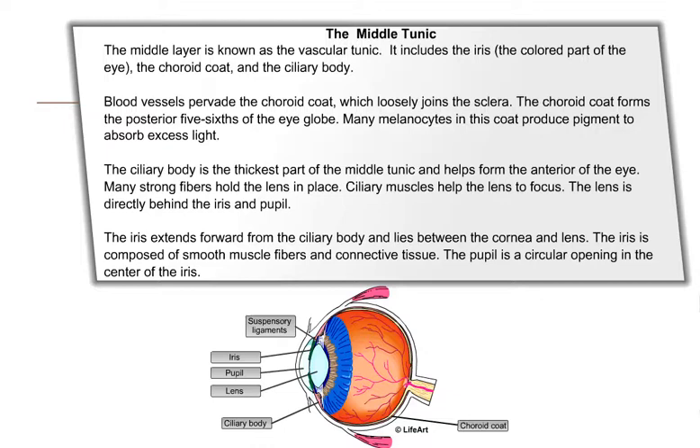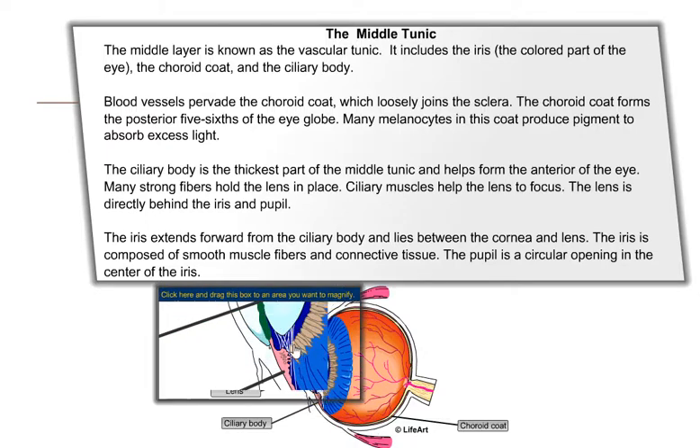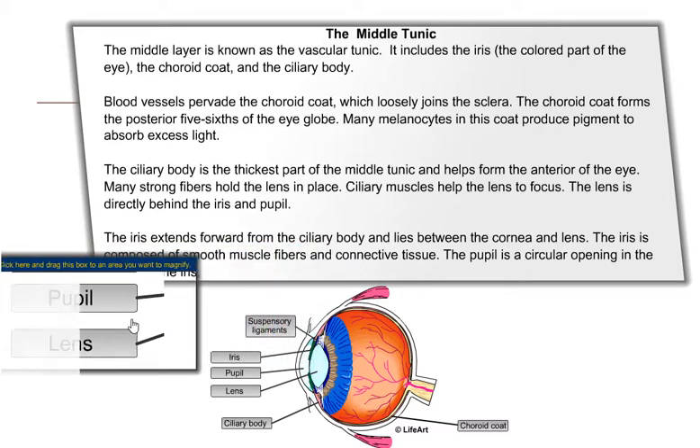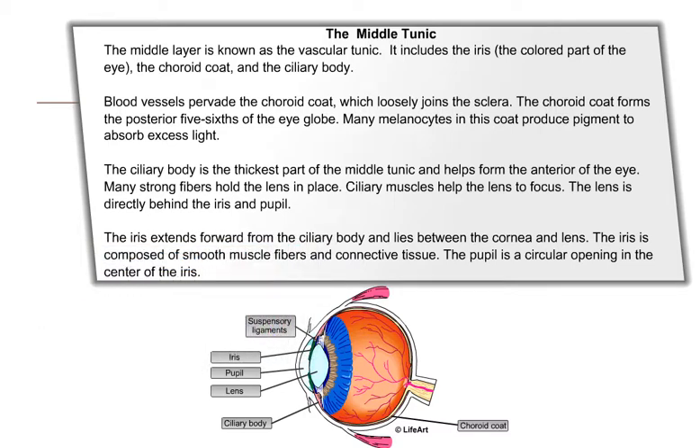The ciliary body is the thickest part of the middle tunic and helps form the anterior of the eye. Many strong fibers hold the lens in place. Ciliary muscles help the lens to focus. The lens is directly behind the iris and pupil. The iris extends forward to the ciliary body and lies between the cornea and the lens, and is composed of smooth muscle fibers and connective tissue. The pupil is a circular opening in the center of the iris.